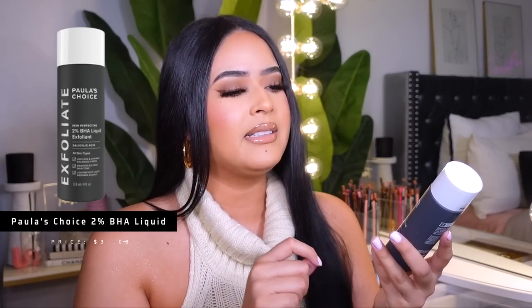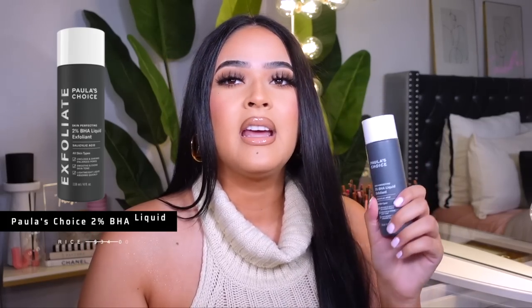Another repurchase: my Paula's Choice 2% BHA Liquid Exfoliant. This product is really good if you have pores. I have a lot of texture and pores pretty much all over my face. When you start using this, it just makes skin look more flawless, especially when you wear makeup. It unclogs and shrinks pores, smooths and evens skin tone, and it's a very lightweight product. I've been using this since 2020 and it truly works.